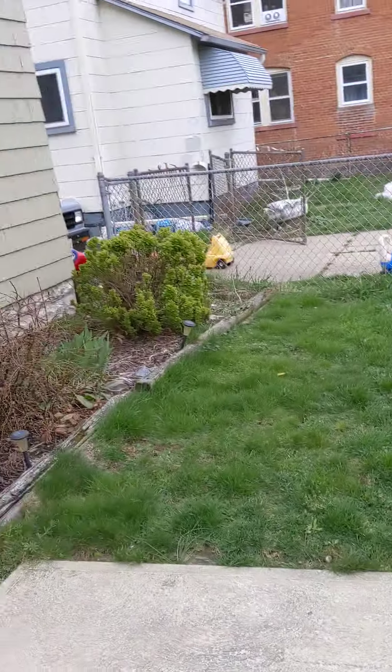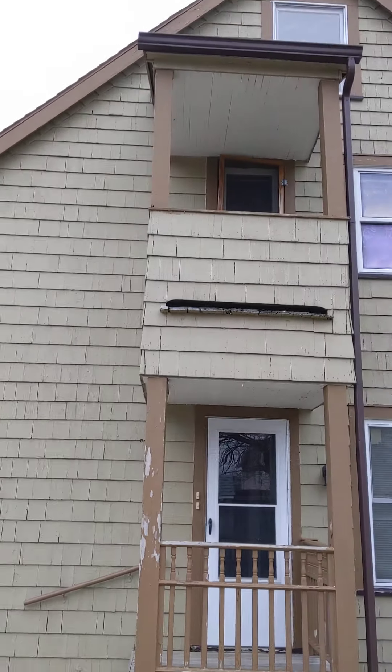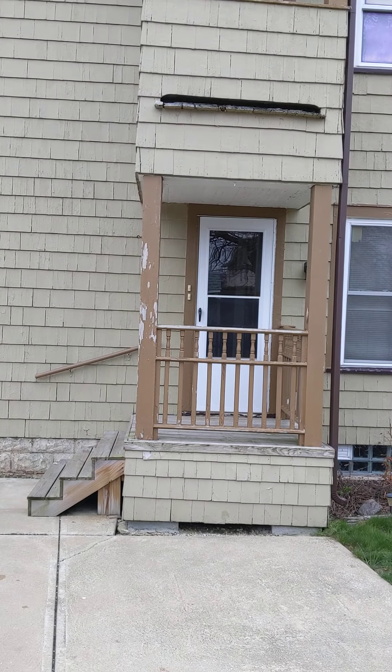This ends the downstairs video. Like I said, it needs some paint and a little bit of work, but it's a real solid house.